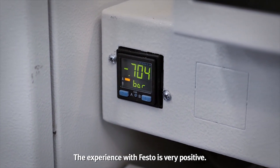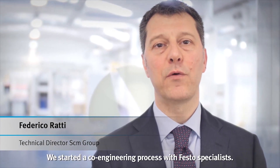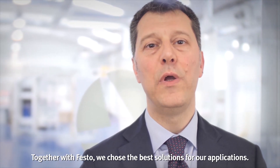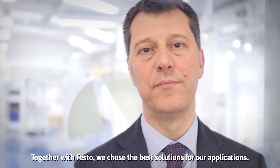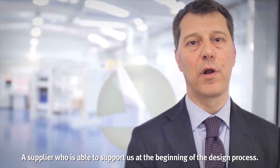The experience with Festo is very positive. We start a co-engineering process with Festo specialists. Together with Festo, we choose the best solution for our application — a supplier who is able to support us at the beginning of the design process.